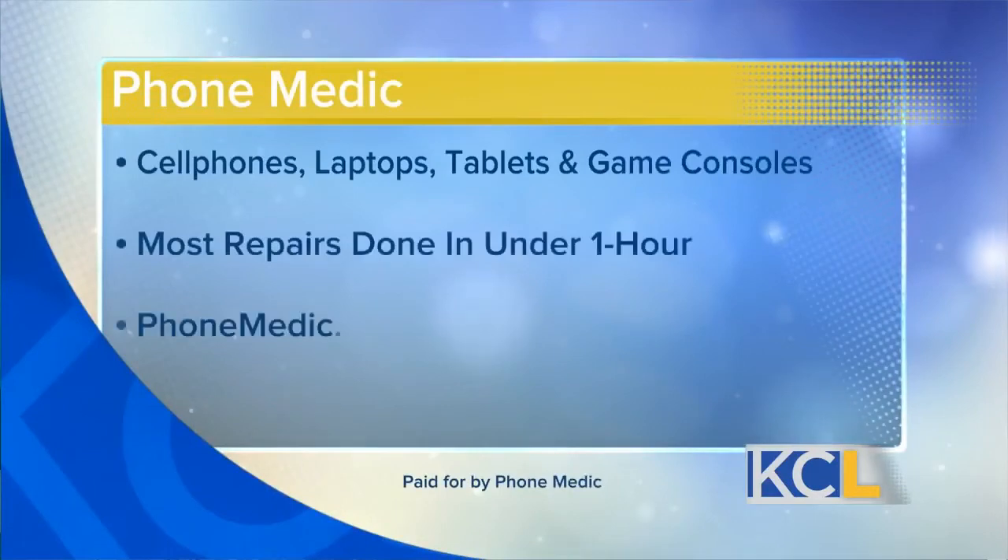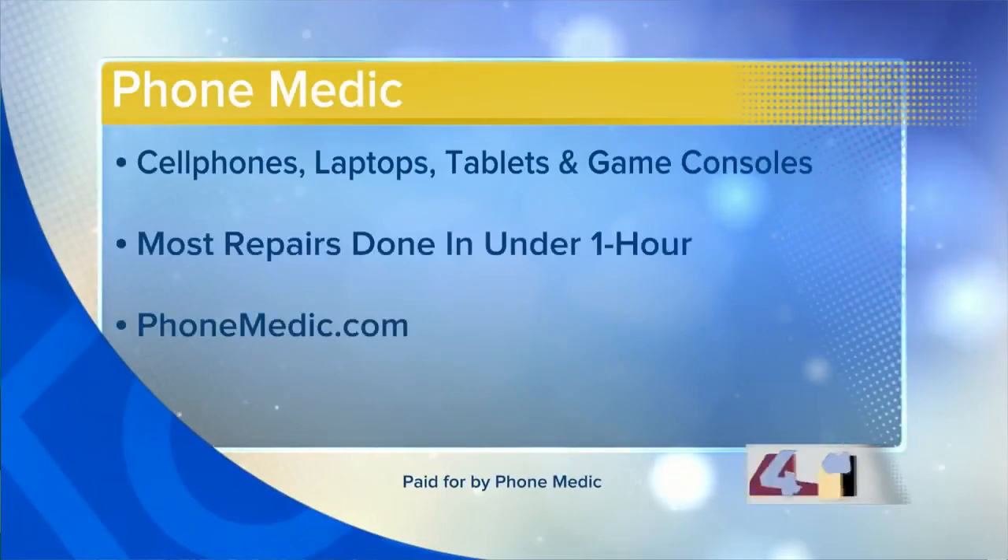The next time your phone looks like this, don't panic — go to PhoneMedic. They have eight locations in the Kansas City area with certified technicians ready to repair your cell phones, laptops, tablets, and game consoles. Most repairs are done in less than an hour. Find a location near you at PhoneMedic.com.